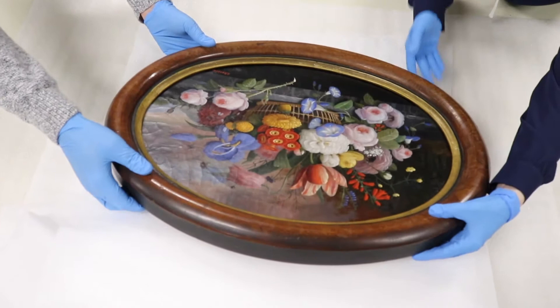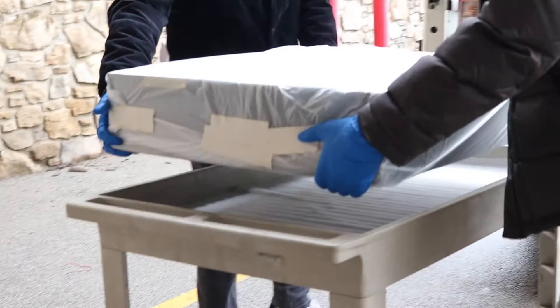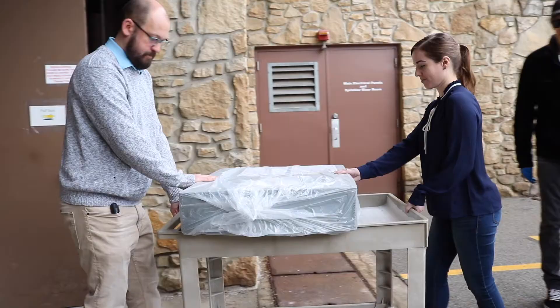We're back in the Connor Prairie vault today, and today is a very exciting and special day for Connor Prairie because we have one of our pieces that's been in the collection for years coming back to us from the Indianapolis Museum of Art at Newfields. We're really excited to have this back.